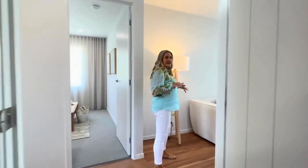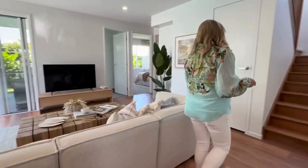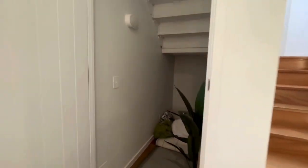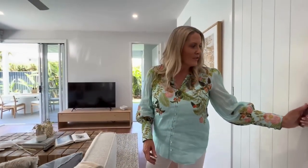So this is your downstairs entertainment and living space. Over here we've got more storage under the internal stairs. It's actually lockable, so you can lock away items if you chose not to spend time in the house yourself and rent it out or have guests stay. You can lock things away.